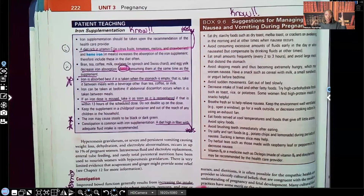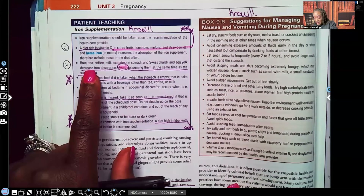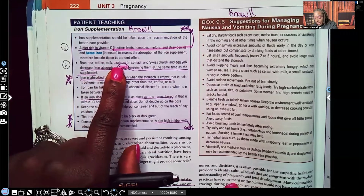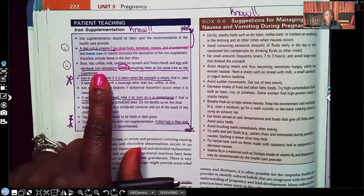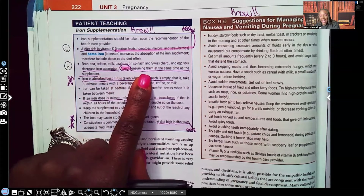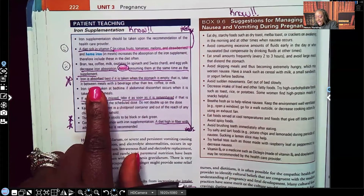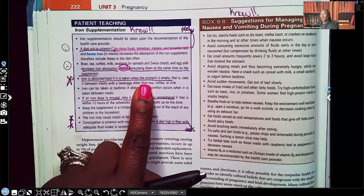Vitamin C is wonderful — that's what helps you absorb the iron. But bran, tea, coffee, milk, oxalates found in spinach and Swiss chard, and egg yolk decrease iron absorption. Avoid consuming them at the same time as an iron supplement. Iron is best absorbed when taken on an empty stomach; we don't want that iron competing for absorption.